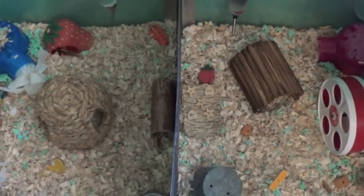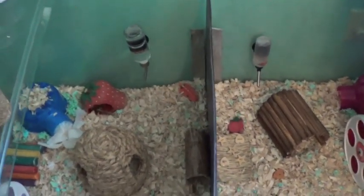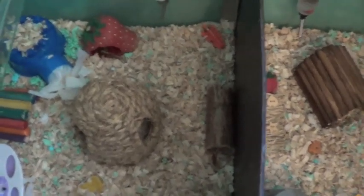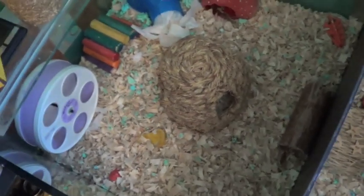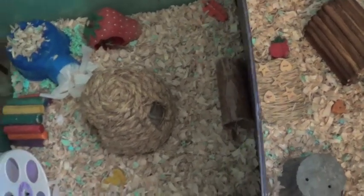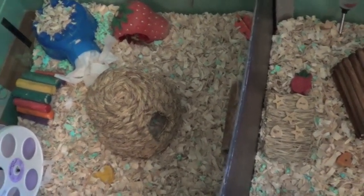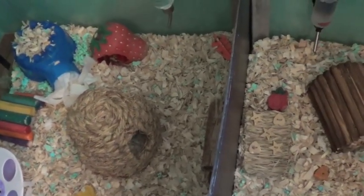Hey guys, it's me ChocolateColors36 and today's video is going to be June's Cage Tour. As you may know, pH and Wasabi have a different cage — it's a 100 gallon aquarium that is split in half, so each of them gets 50 gallons and 570 square inches of floor space on each side. There's a divider in the middle so both hamsters cannot get to each other and they don't even notice each other at night. So it's really great, and I'm going to give you a cage tour of it.